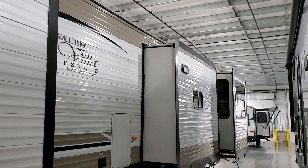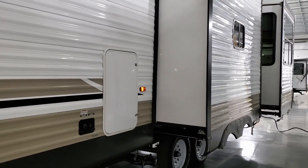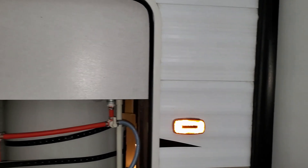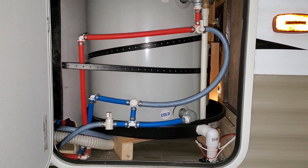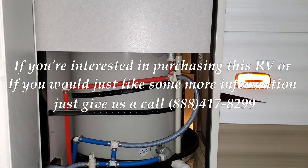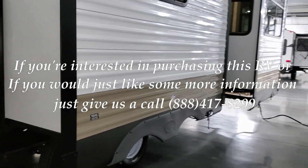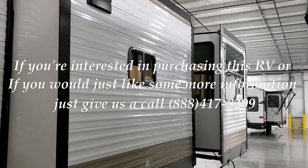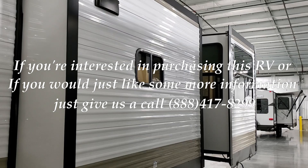I'd definitely recommend something like this for a couple to park by the lakeside or down by the riverbed and just get away. One more thing — the water heater area has your bypasses, and it's a 20-gallon electric water heater standard on the Salem Villa Estate. Be sure to check out couchesrvnation.com — one of the largest internet wholesale dealers in the country. They'll definitely save you a lot of money. Couchesrvnation.com, 888-417-8299.